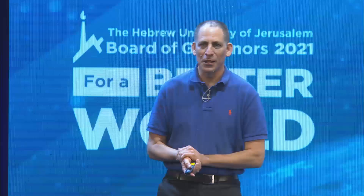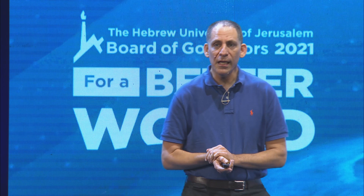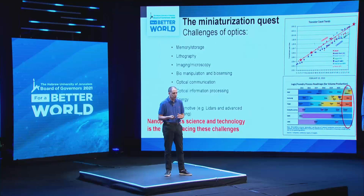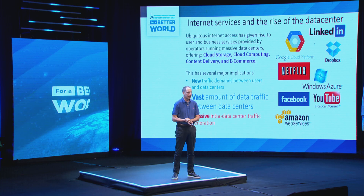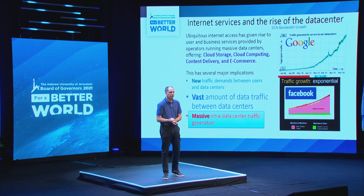We call this field nanophotonics, and the science and technology of nanophotonics is actually a key to face all these challenges. Another motivation for this activity is coming from the internet — you are all aware of the demand for higher and higher data rates, and of something called the data center, which stores all our emails and routes them from one place to another. This is something that is growing very, very fast over the years, as you can see from the growing rate of Google and Facebook.